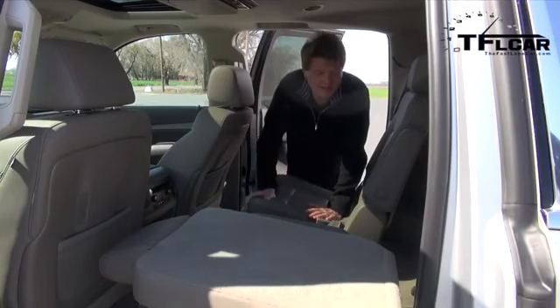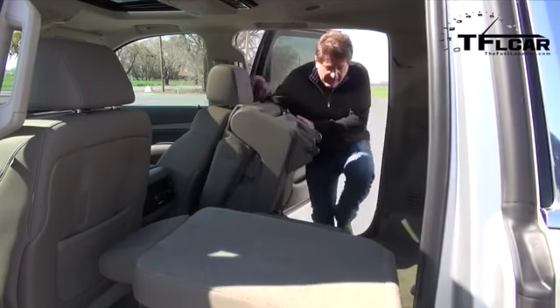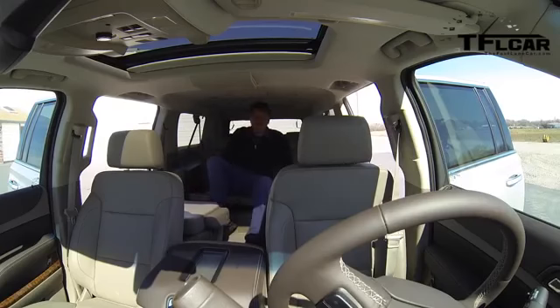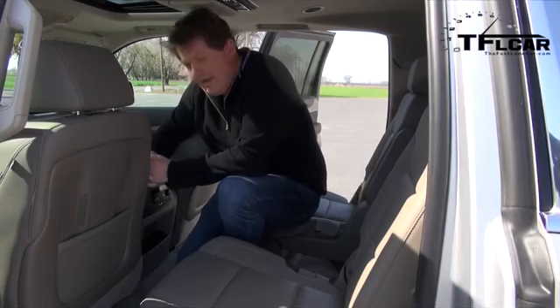Getting in and out of the Suburban has never been easier — one button folds and reclines the second-row seat. Back here there are tons of room, especially with the captain seats. Way back in the third row there is still a lot of room. Combined with the GMC twins, GM owns most of this large-SUV market.